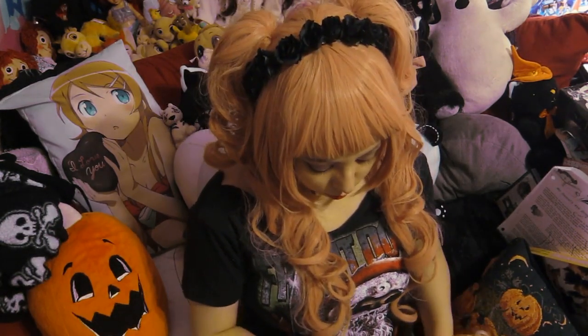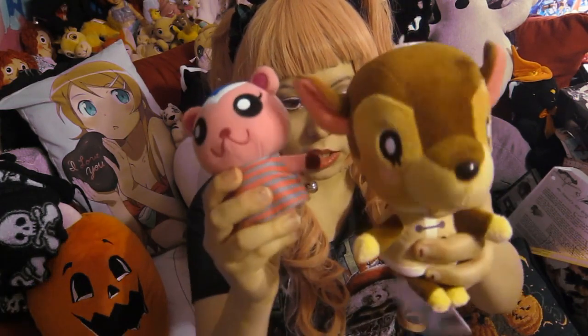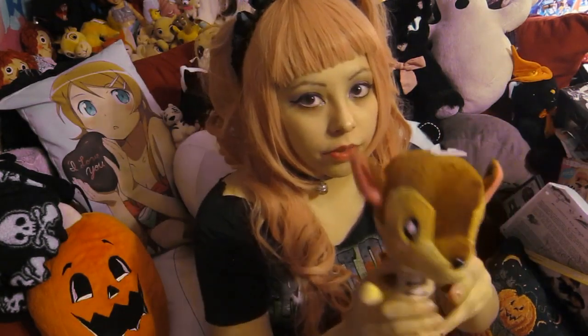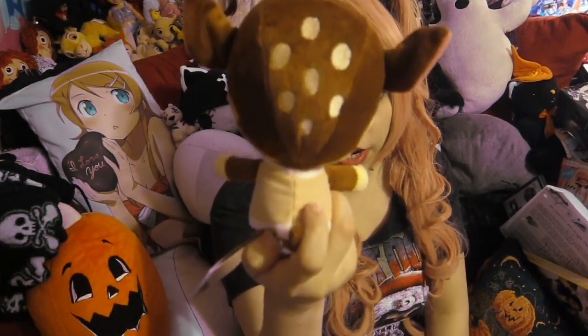Then I have these two Animal Crossing plushies. I know it's technically not really an anime — it's a game — but it does have a movie. So here is Fauna and Peanut. Peanut was like $2, but this lovely tiny Fauna was $25. I love her though — she's one of my favorite villagers, so I was like, why not?